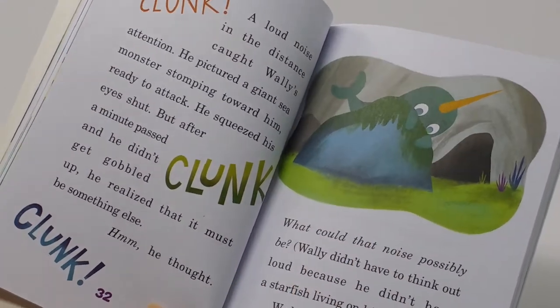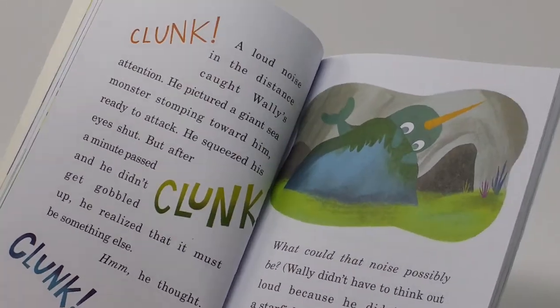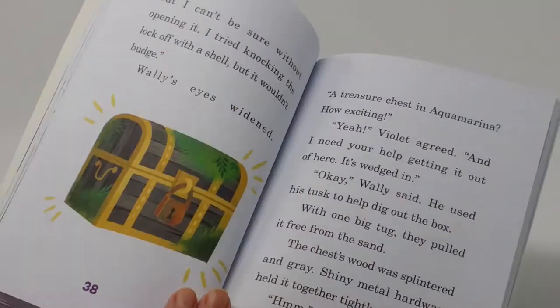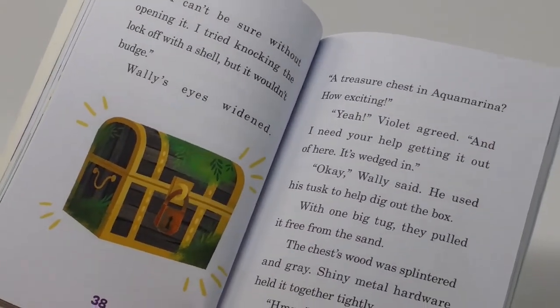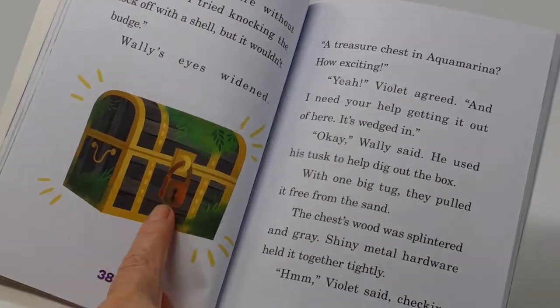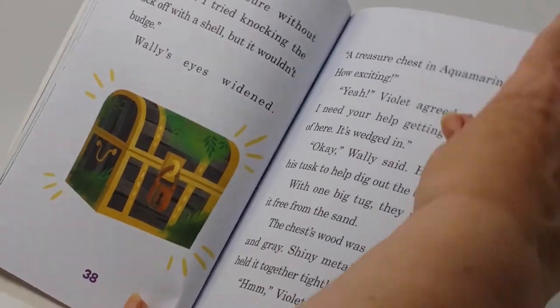He hears her coming from the underwater cave, wonders what's going on, and figures out it's her. She tells him she's found something and thinks it's a treasure chest. And they do indeed find this treasure chest, which has a kind of rusty old lock on it.